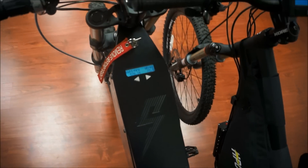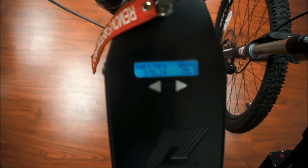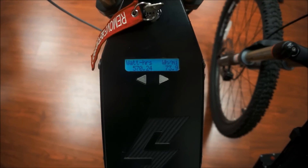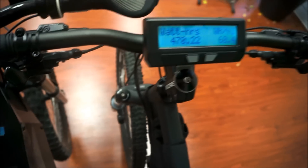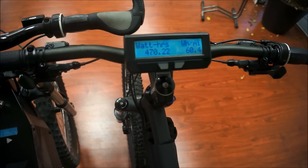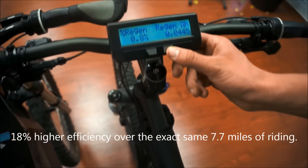End of ride summary — we both went about 7.7 miles. The Stealth Bomber used 570 watt hours at 73.9 watt hours per mile. The HPC XC2 used 470 watt hours at 60.4 watt hours per mile. So we've got better efficiency with the XC2.